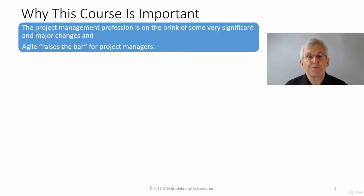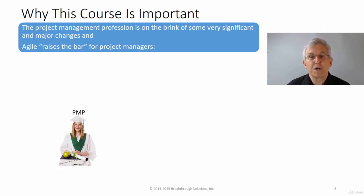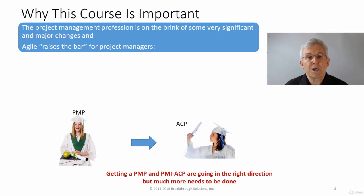Agile is really raising the bar for the entire project management profession in my opinion. At one time all you had to do was get a PMP and you were a well-qualified project manager. Over the past few years PMI has recognized the need for project managers to have some awareness of Agile and lean, and created the Agile Certified Practitioner, or ACP, certification.